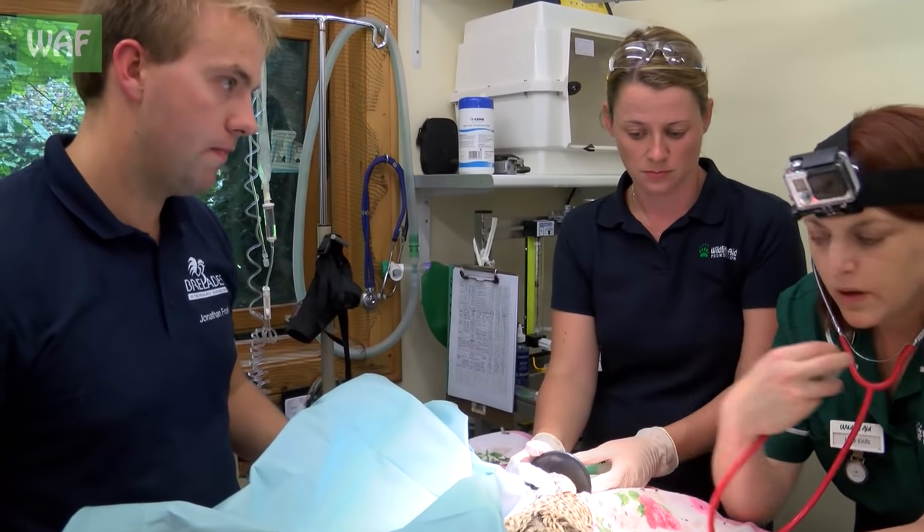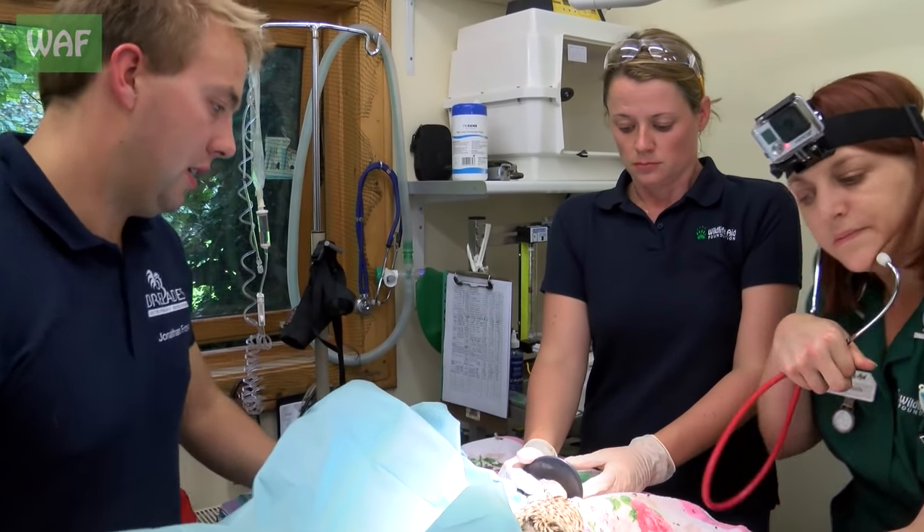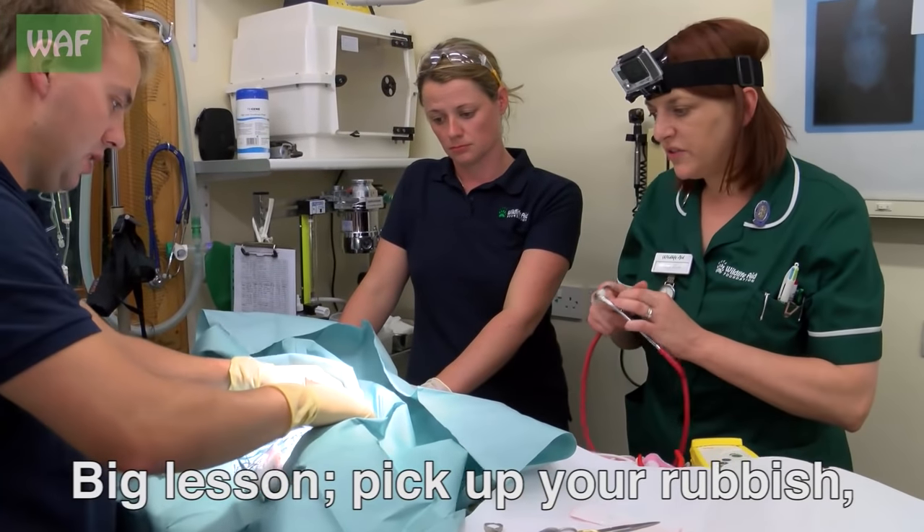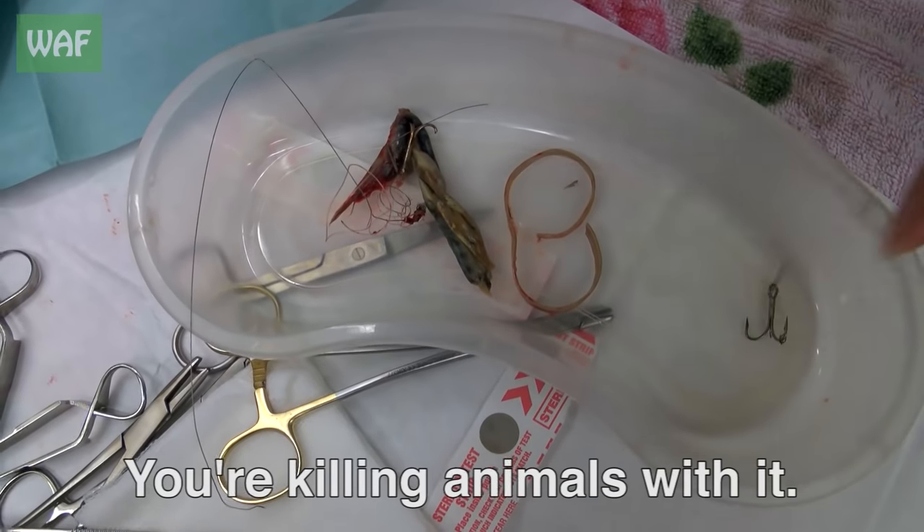Despite our best efforts, sadly we could not revive her. Big lesson — pick up your rubbish. Pick up your hooks.